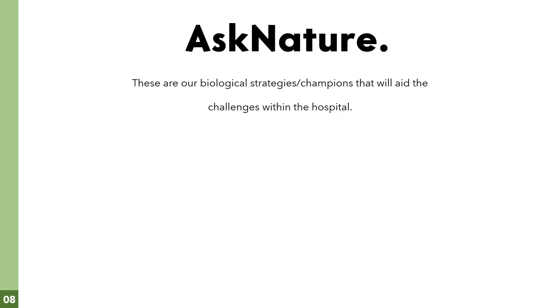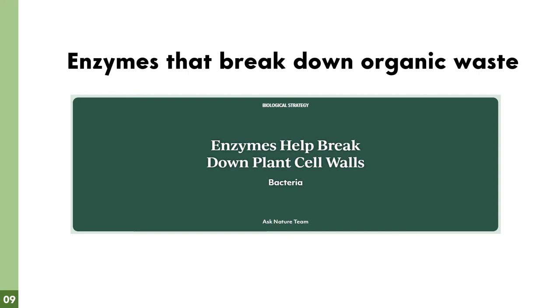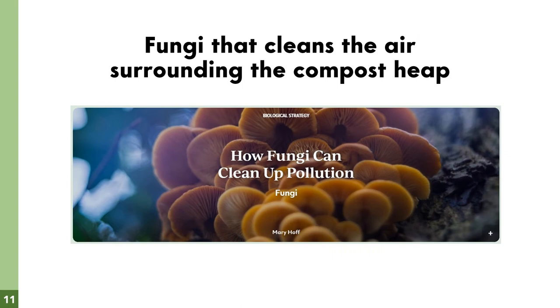Looking at how nature deals with waste was key for our proposal, especially since a hospital needs to be kept clean at all times. We researched Ask Nature and found our three champions: enzymes, fungi, and nematodes. For our first biological strategy, our champion is enzymes that break down organic waste. Specific enzymes will help the garden break down organic waste at a faster rate, keeping the garden area under control at all times.